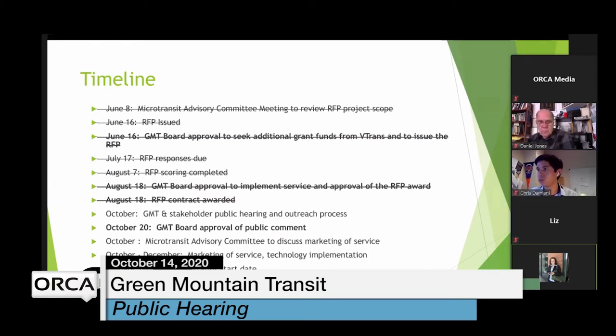This coming Tuesday, I will bring all public comment received to our GMT Board of Commissioners for final planning review. They will review public comment and the final service design, then we'll work with the microtransit advisory committee and partners on implementation and marketing. From now through the end of December, we'll focus on marketing, technology implementation, and a kickoff meeting with Via Mobility. The goal is for them to provide simulations and videos we can share publicly to teach people how to use the service before launch on January 4th.